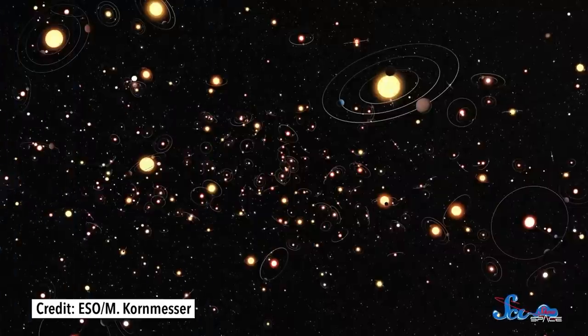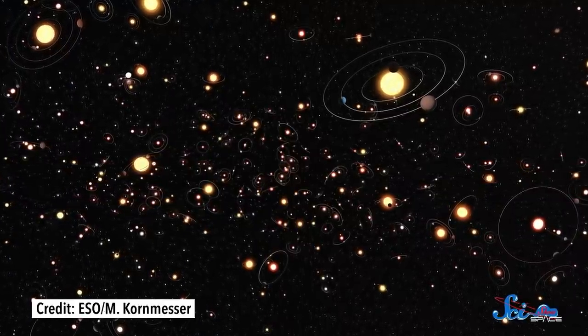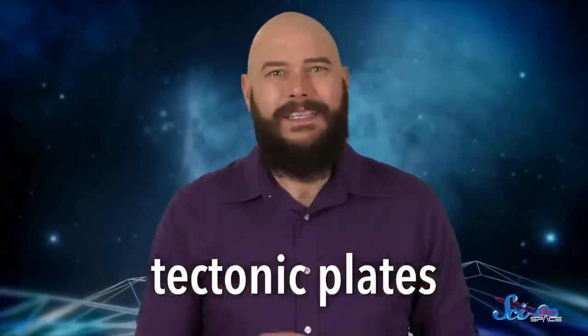Over the past few decades, we've found thousands of planets out there, and we're constantly finding more. Now we just need to sort through them to see which can support life. But that's easier said than done. Whether a planet has liquid water is probably the most important factor, and plenty of researchers spend their time looking for signs of it. But it turns out active tectonic plates are pretty important too. It's not easy to find signs of plate tectonics on other worlds, but we're getting there.